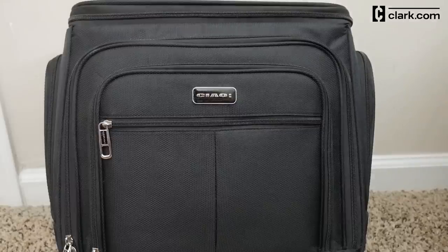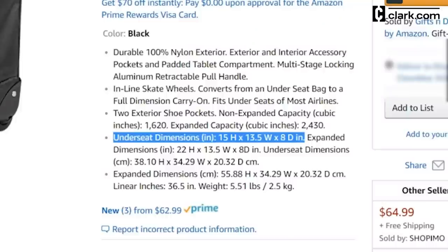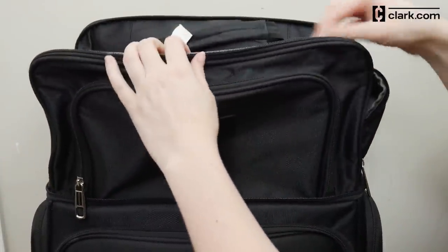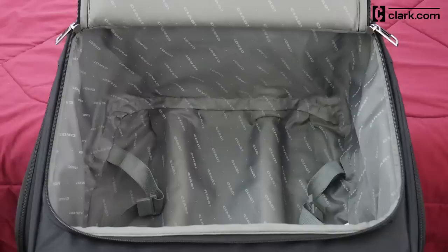I have the Chow Expandable Carry-On. In its smaller form, the dimensions are 15 by 13.5 by 8 inches. But you can pop up the top for more space, making it 22 inches tall. I've used this carry-on for flights on several airlines. Now it's time to pack your bag.